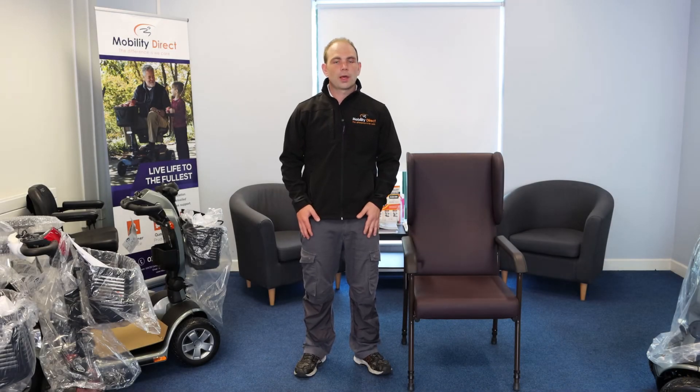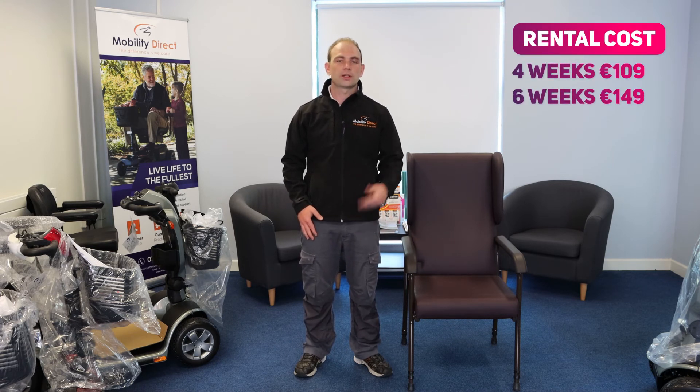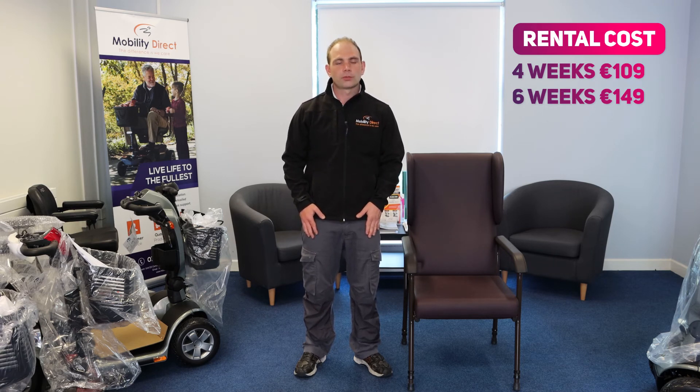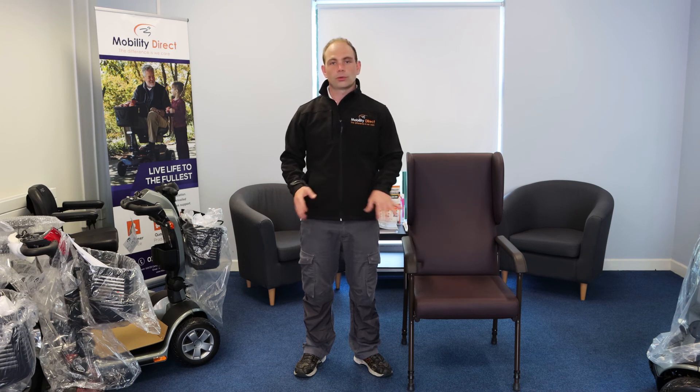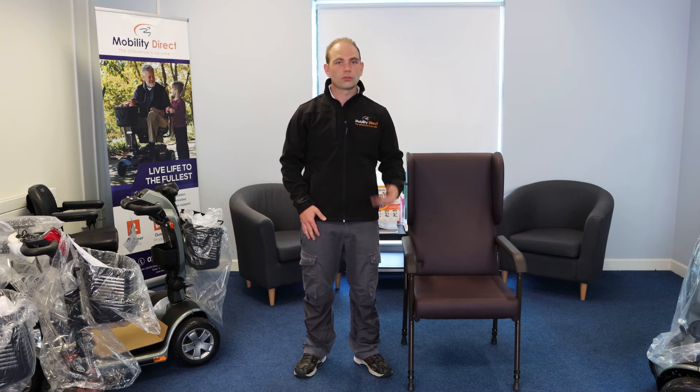With regards to the rental service, typically these chairs are rented for four to six weeks after surgery. A lot of people will book for four weeks initially and then extend for a week or two if required. Delivery is free within Dublin and surrounding areas with a next working day delivery service. We recommend having the chair delivered a day or so before your surgery so we can come in, do a seat assessment, and adjust the chair for your height and comfort — it's usually easier to do that before surgery rather than afterwards.